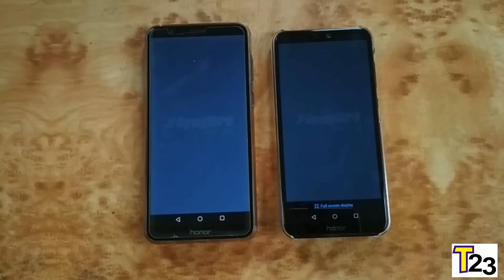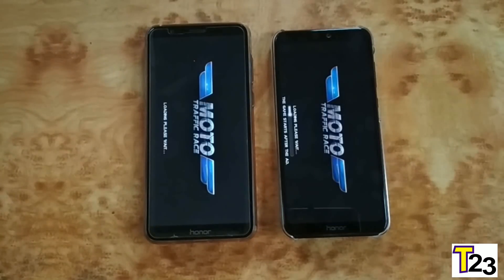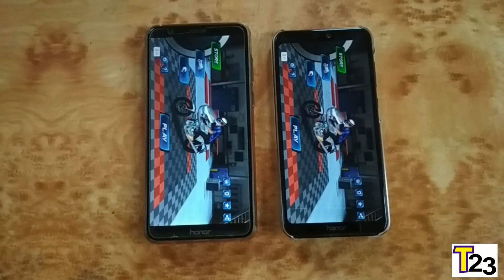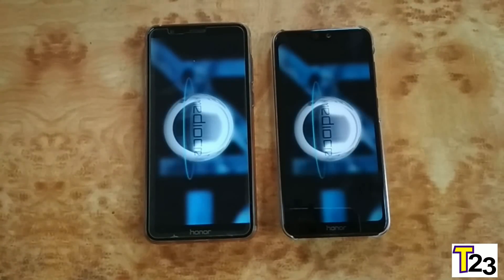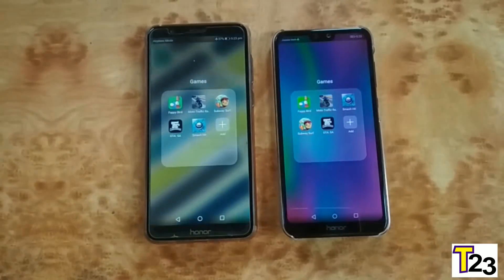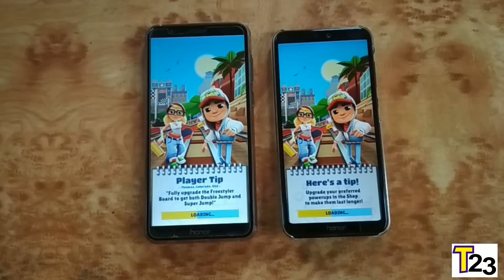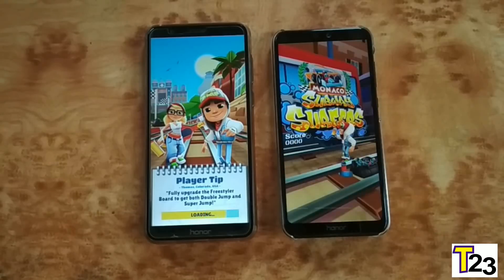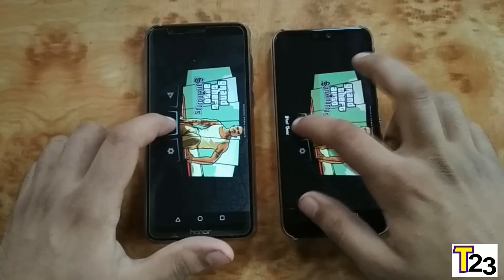On to the games section. Starting with Flappy Word — lightest game — exactly the same. Motor Traffic Racer: Honor 9N faster, not a huge difference. Smash It: exactly the same. Subway Surfers: similar, with Honor 9N slightly faster.